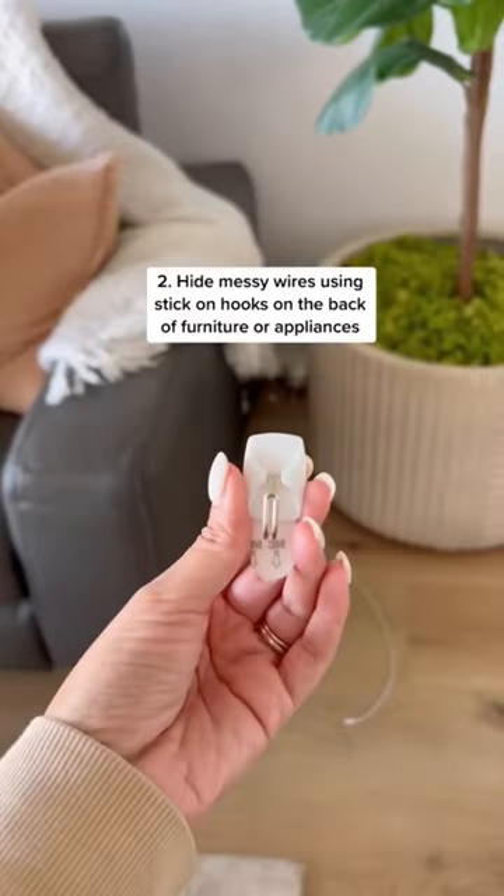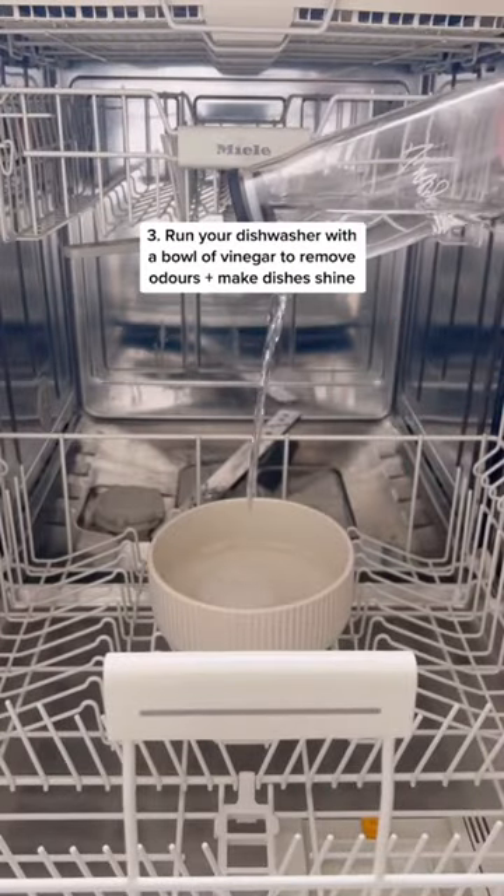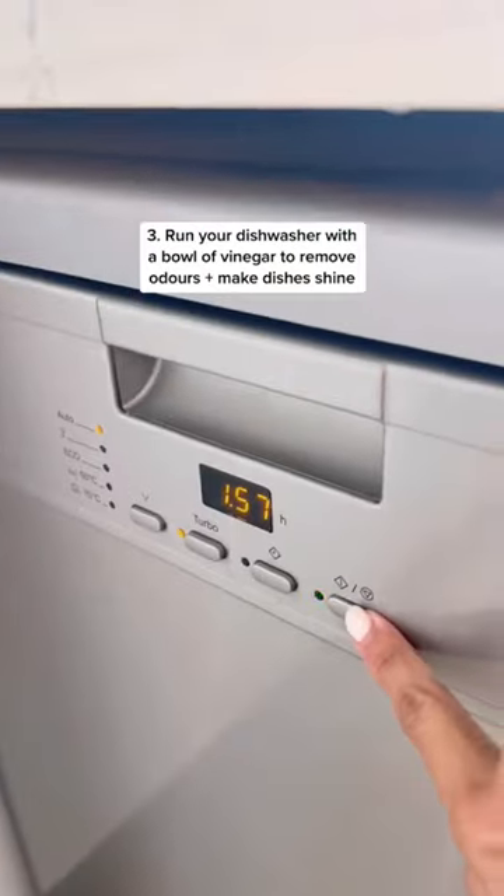Hide messy wires around your home using stick-on hooks on the back of your furniture or appliances. And run your dishwasher with a bowl of white vinegar to remove musty odours and make your dishes shine.